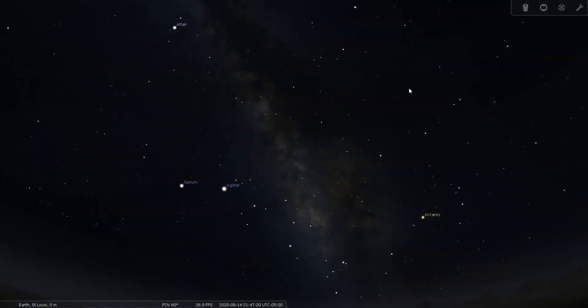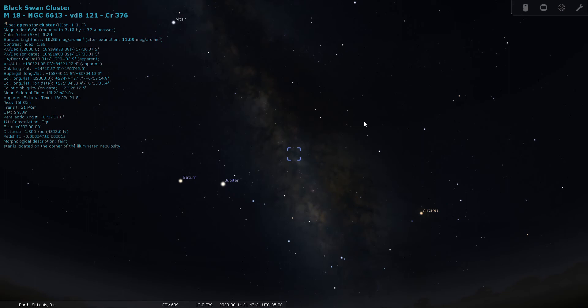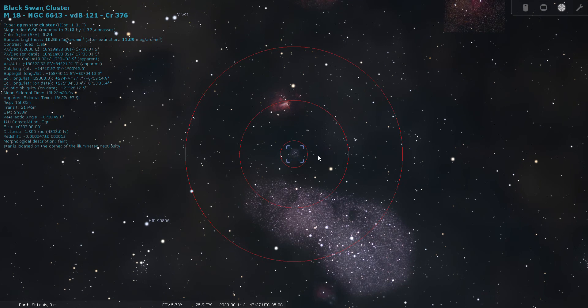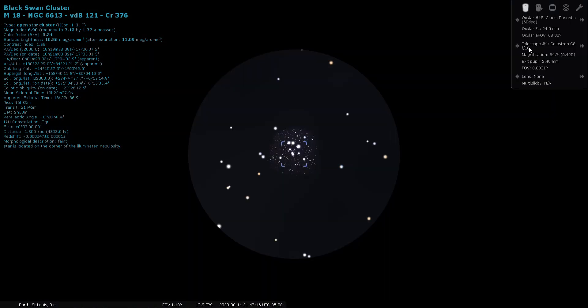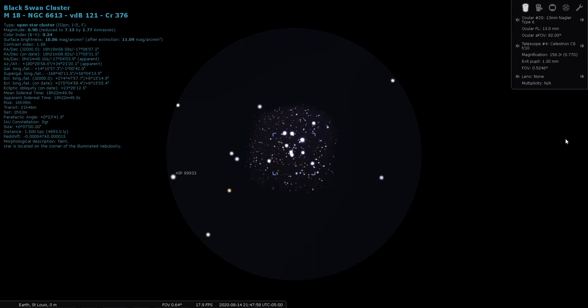We also have an open cluster within Sagittarius: M18. I love open clusters — they're just so sparkly and pretty. M18 is a seventh magnitude open cluster located 4,900 light years away. Here's the view through a wide-angle eyepiece, and it helps to put a little more power on it — here's the view through a wide-angle 13mm Nagler eyepiece.